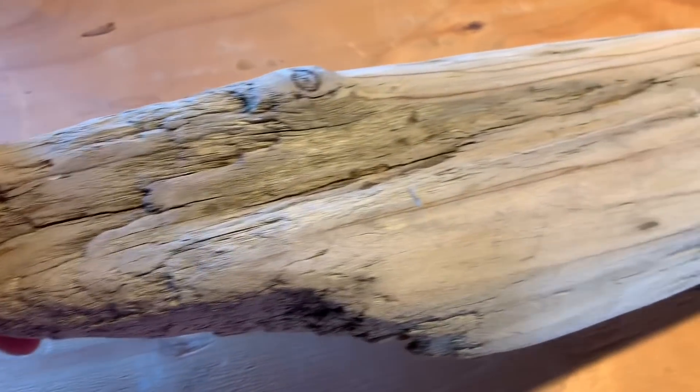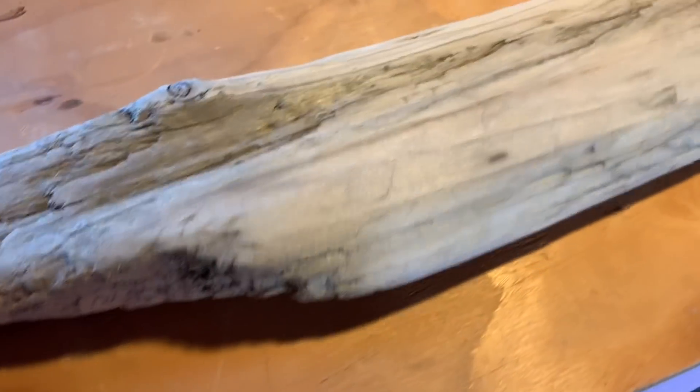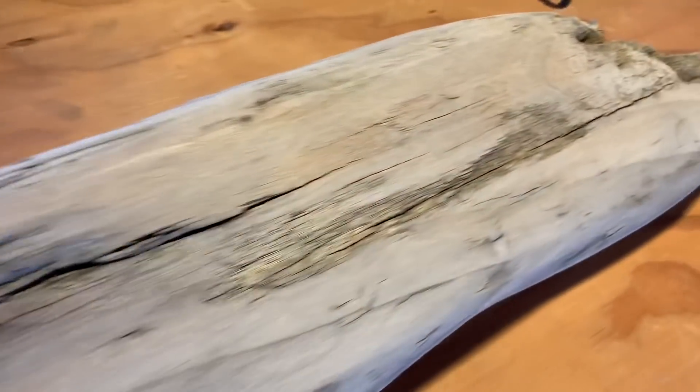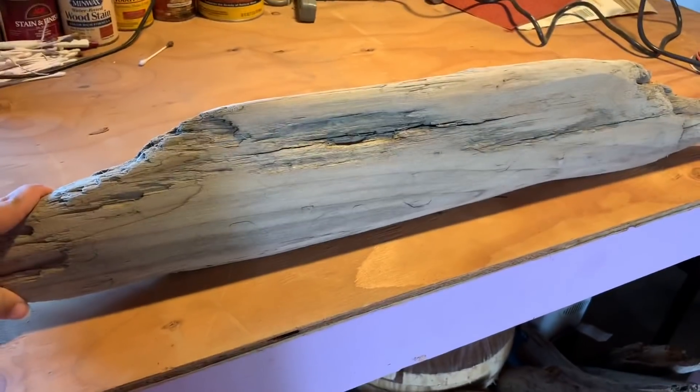I don't know if you guys can tell the difference, because it doesn't look a whole lot different on video, but a lot of those hairs and scraggly pieces are now gone. I think it brought out the grain of the wood a little bit. I don't know which side I'm going to want to use, so I went ahead and did the whole thing. And then we'll go take a look at it and see what we think might be on there.